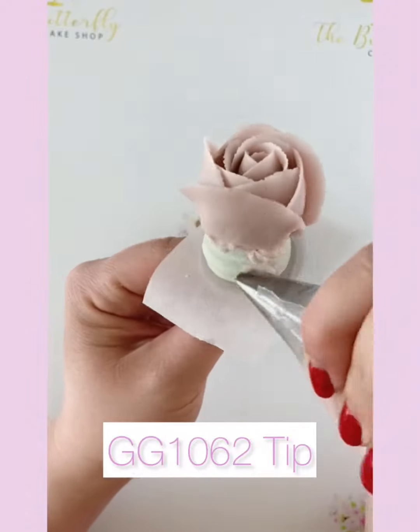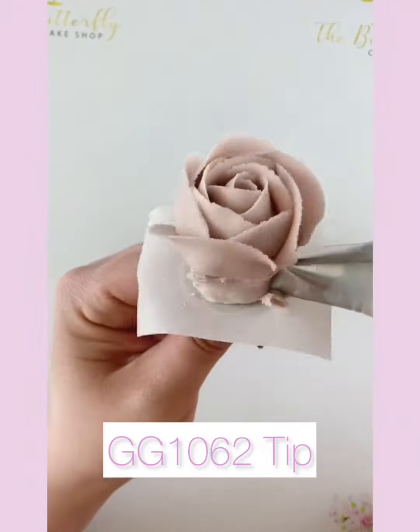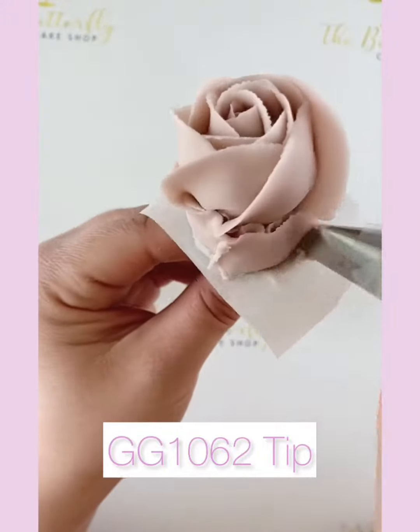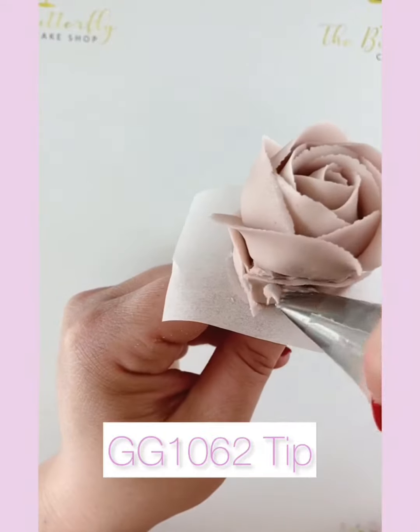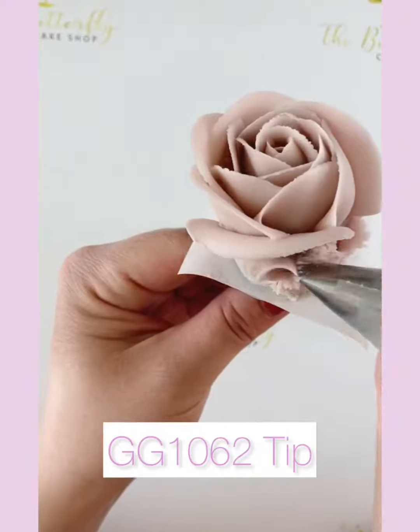All cake decorating equipment shown is available at www.thebutterflycakeshop.co.uk. We're based in the UK and ship worldwide.